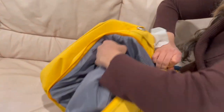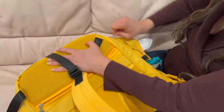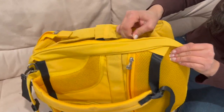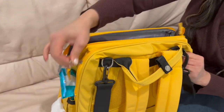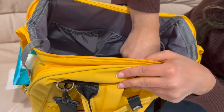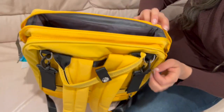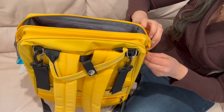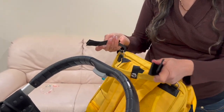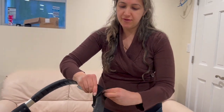You can simply put everything inside and close it up. Even the inside has so many pockets to store diapers, blankets, and all the things that you need. It even comes with straps so you can hang it on your stroller for easy portability. They've really thought about everything.